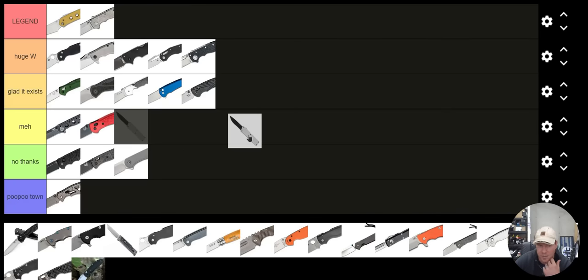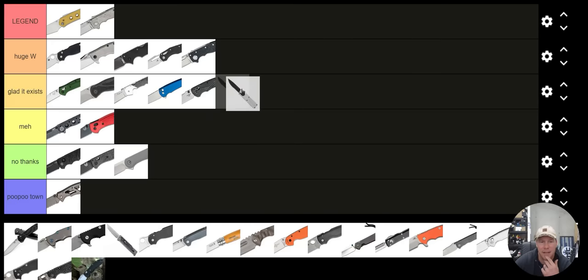The Lightning OTF — I'm going to put that in Glad It Exists. That's actually a super cool knife. It's not a huge win anymore, but I am glad it exists because it beats out so many other knives at the same price point that are OTF. The price is just so good.